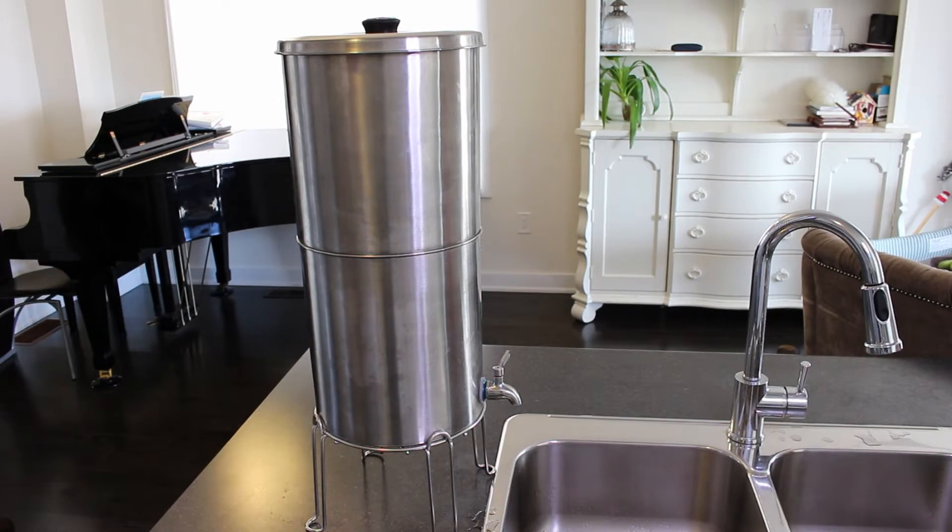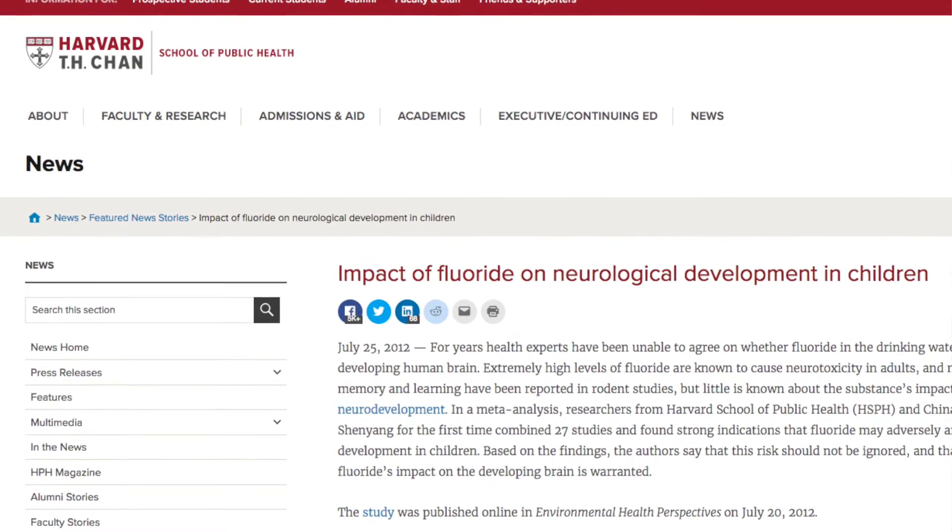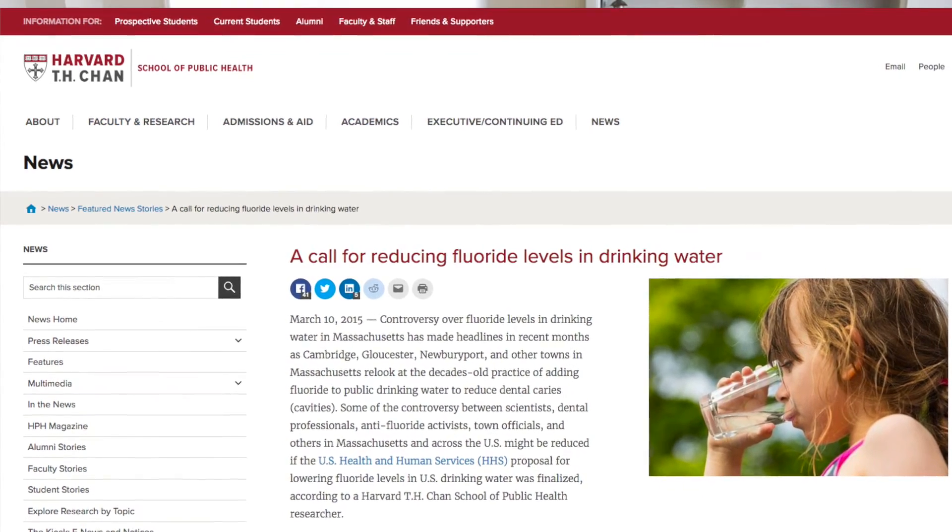If you are not filtering your water, you may be putting yourself and your family at risk. The city adds chemicals like chlorine and fluoride, which has been shown to cause cancer in major studies, including a Harvard University study — I will include a link below this video for you to check out.